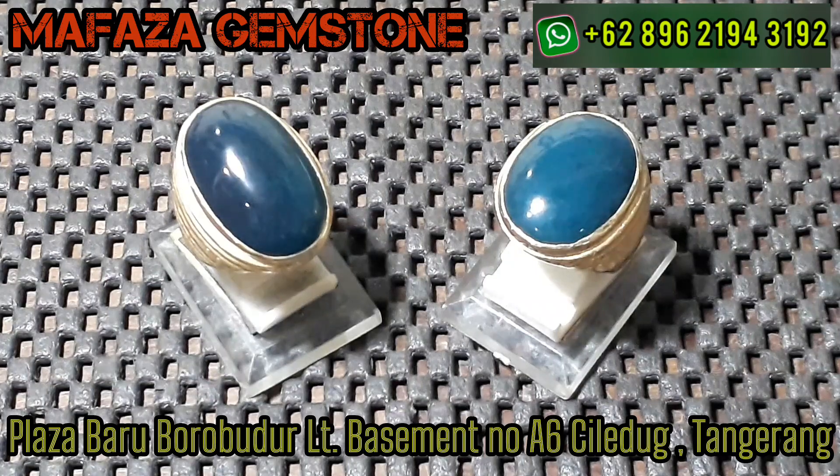Oke untuk video kali ini kita akan nge-review 2 item aja guys. Tentunya masih bacan ya. Nah kali ini bacan item guys, bacan irang. Ada yang bilang blue Z, ada yang bilang blue electric juga guys. Tanpa berlama-lama, marilah kita review itemnya satu per satu pemirsa.